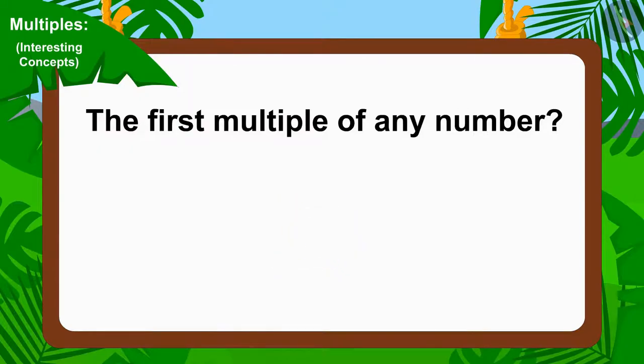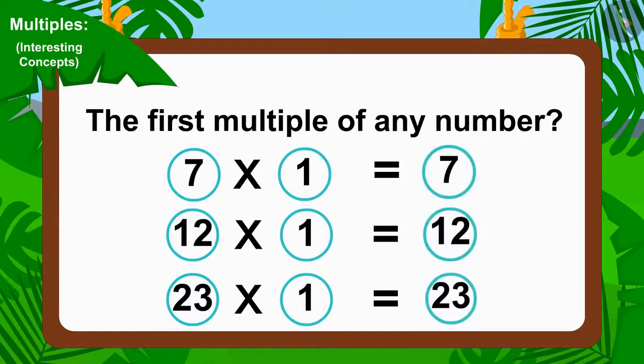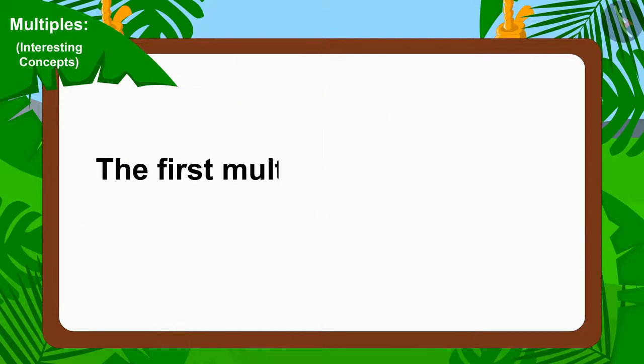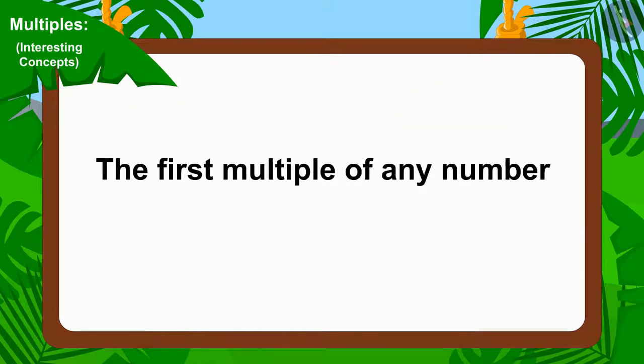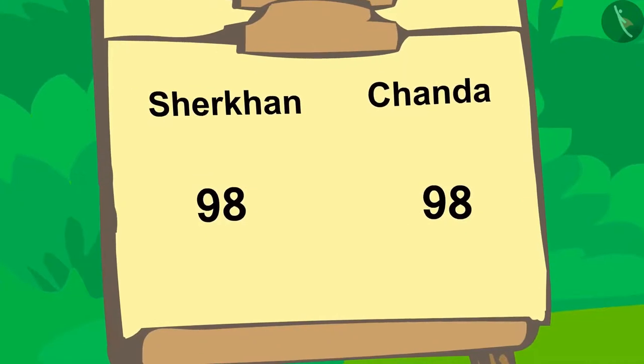Is Sheer Khan's answer correct? Exactly! To find the first multiple of any number, we must multiply that number by 1. And if we multiply any number by 1, the answer will be the number itself. So Sheer Khan's answer is absolutely correct — the first multiple of any number is that number itself.